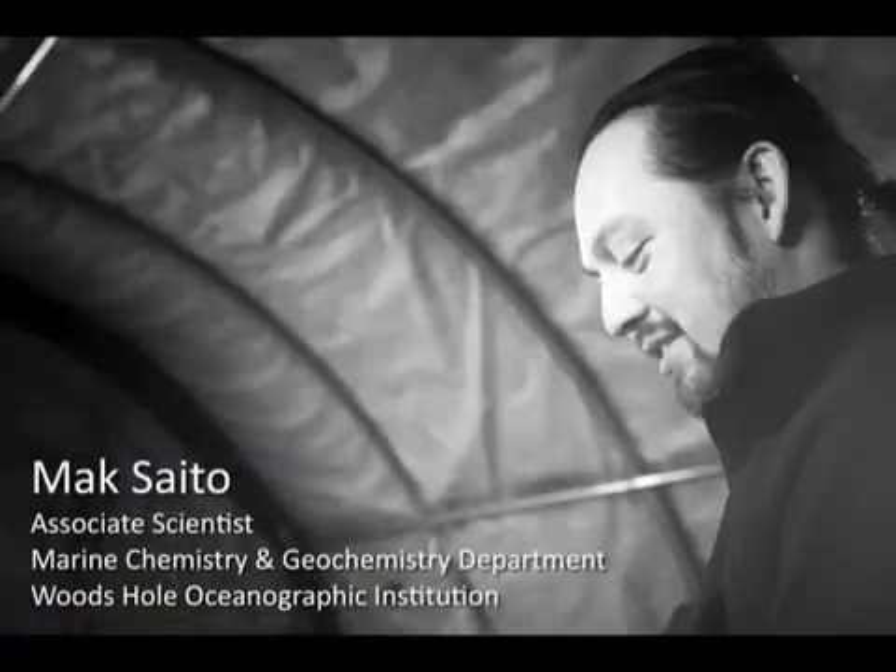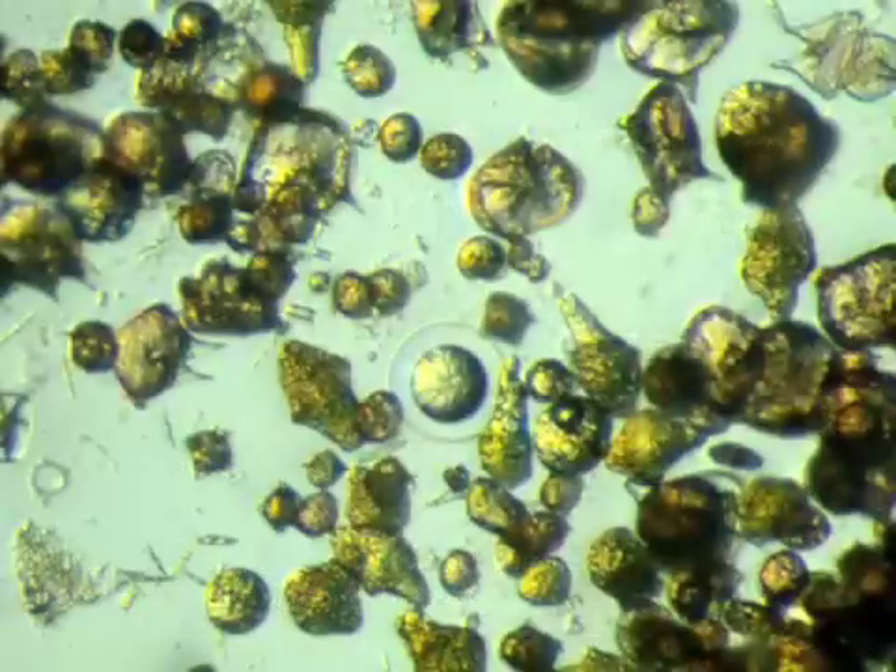I've always been fascinated by the invisible. The tiny marine life in the oceans, or phytoplankton, are invisible to us without a microscope. And the chemistry of the oceans is largely invisible to us as well. Those phytoplankton are interacting with that chemistry in a world that exists beyond what we can easily see.